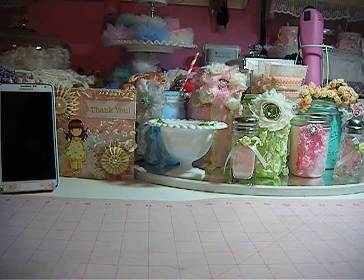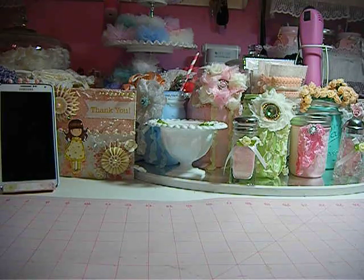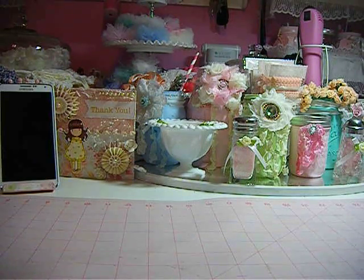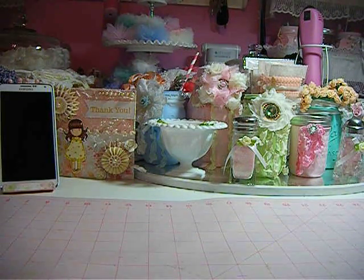It's Michael's, Joann's, and the Salvation Army. And the way I altered the items that I got from the Salvation Army. So first, I'm going to show you my haul from Michael's and Joann's.